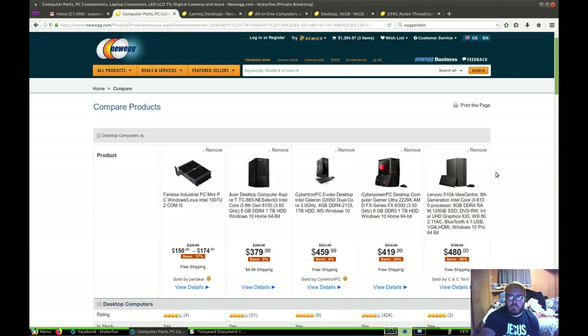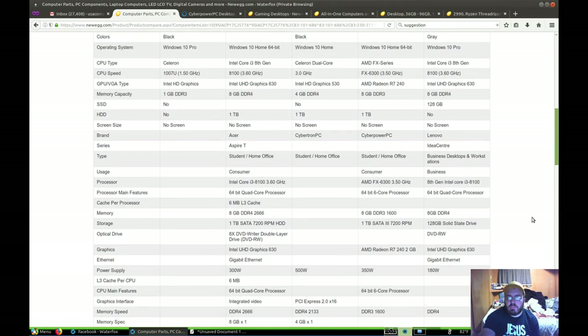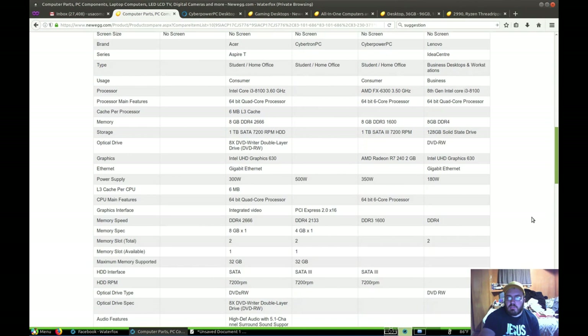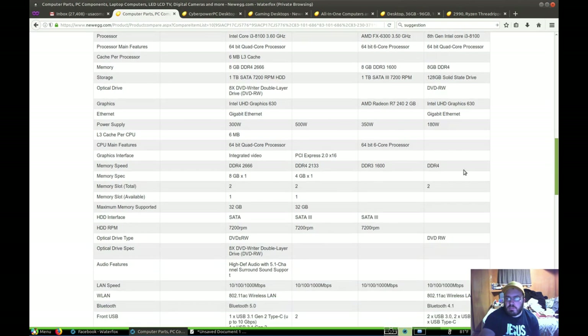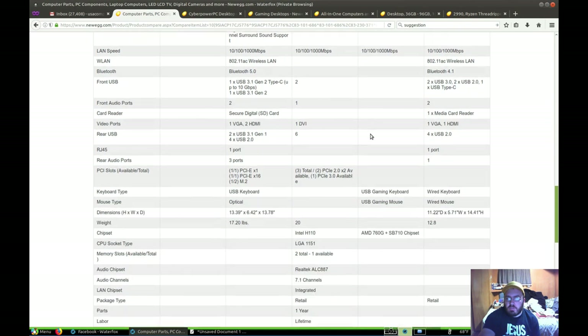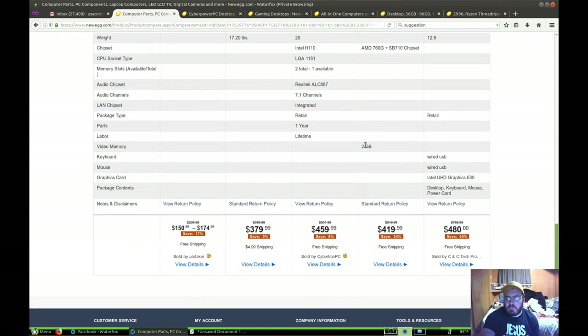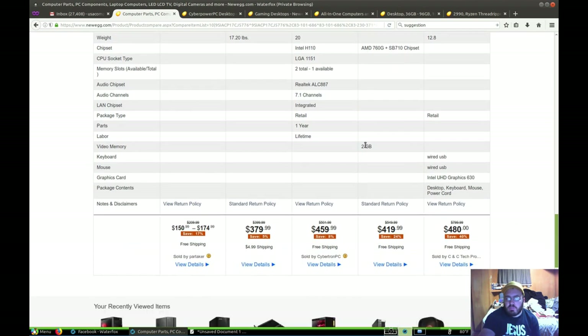So I think out of these five computers, this CyberPower PC right here is probably the best — with the six-core AMD CPU, the AMD FX-6300, and AMD Radeon R7 graphics, because that's better than Intel graphics. AMD Radeon R7, 7200 RPM, gaming keyboard, gaming mouse included. Obviously you're going to need a monitor. Video memory: two gigabytes.